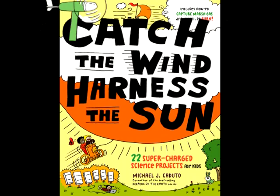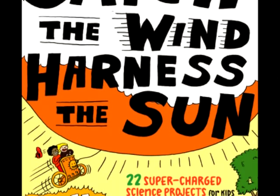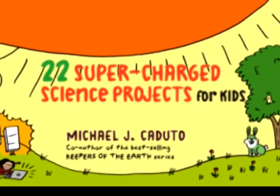What can kids do about global warming? They can catch the wind and harness the sun. Catch the Wind, Harness the Sun includes 22 fun, hands-on green energy projects for kids.